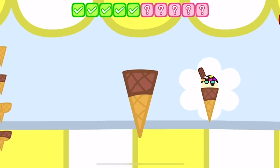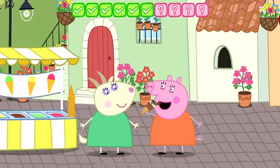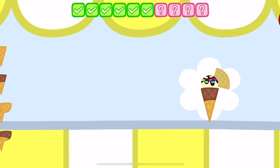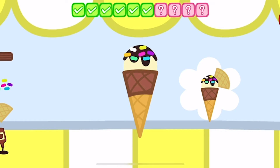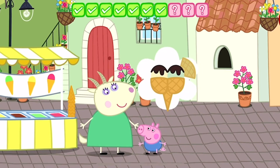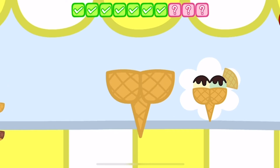Match the ice cream that you can see. What a delicious ice cream. Peppa loves her ice cream. Can you make the same ice cream that you can see on the screen?